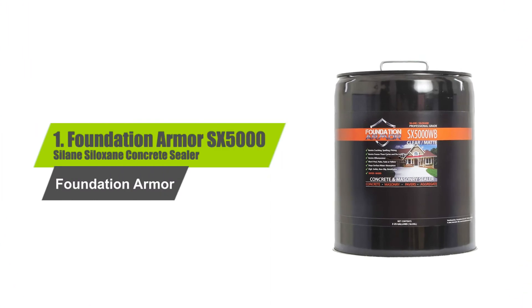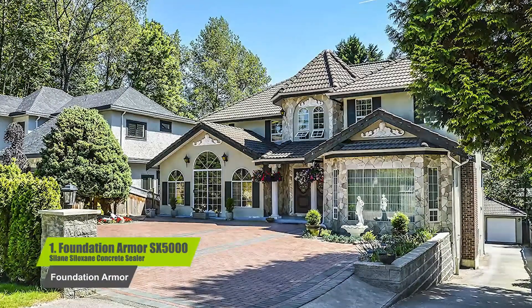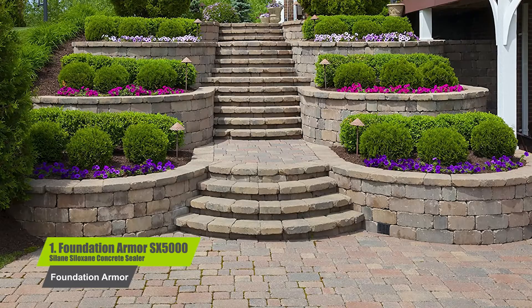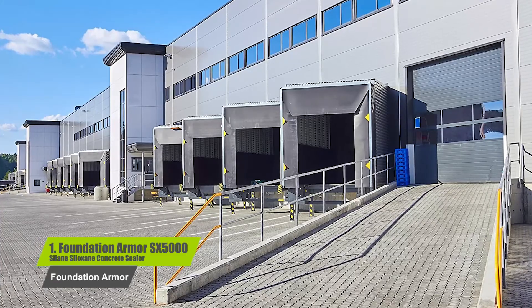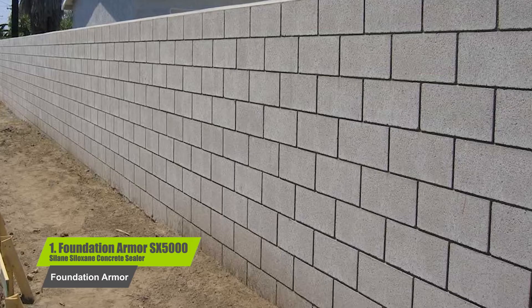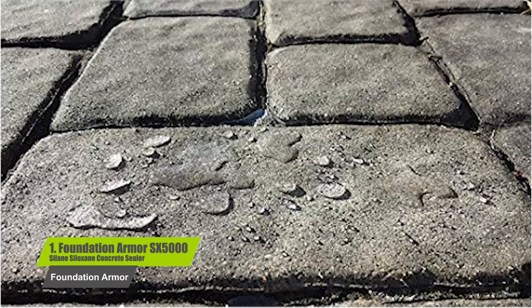Number one: Foundation Armor SX 5000 Silane Siloxane Concrete Sealer. A water-based, breathable, low VOC, high solid silane siloxane sealer that can be used on unsealed interior and exterior vertical and horizontal concrete, brick, pavers, flagstone, and slate. Approved by the Department of Transportation in several states as a penetrating concrete sealer for use on roadways and bridge decks to reduce damage and deterioration caused by water absorption. It maintains the natural unsealed look and feel of the substrate, won't leave behind a slippery surface film, and won't change the look or color.